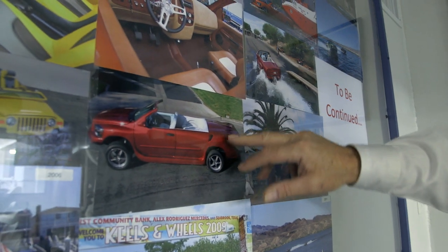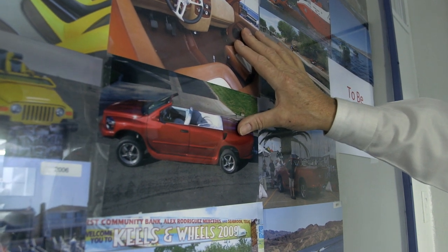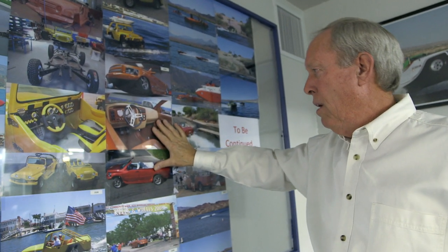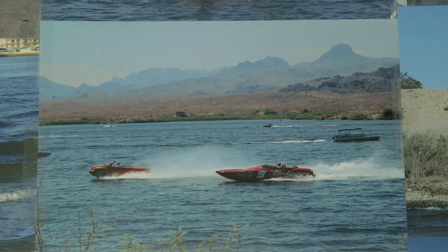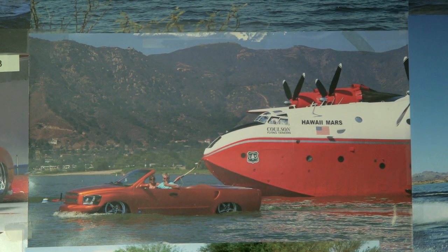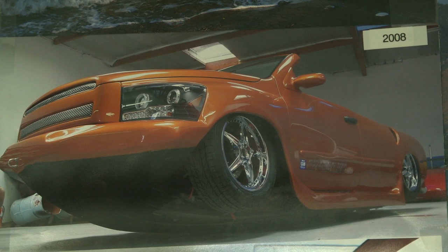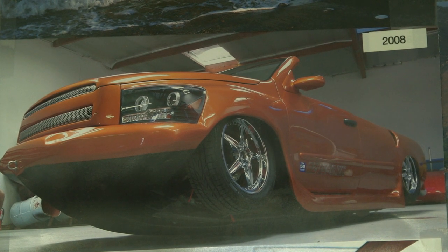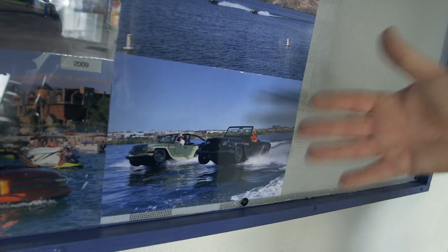We put a variety of General Motors V8 engines in it, all the way up to an LS6, which is about 550–600 horsepower. We used this vehicle to set the Guinness speed record for amphibious vehicles. The record we established was 61 miles per hour in the water. It was a success from an engineering perspective, but from a commercial perspective it was really just too big. So let's go back to that earlier body shape but use a lower-horsepower, smaller engine.